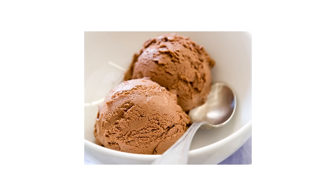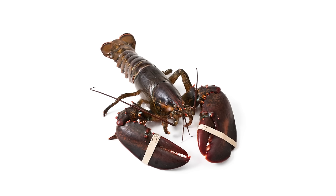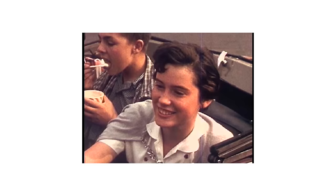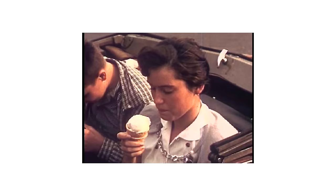Most of the time when we think about ice cream we immediately go to flavor — chocolate, vanilla, cookies and cream. I actually once had an ice cream that was lobster flavored in Maine. I love lobster. That was challenging. But what makes or breaks great ice cream isn't flavor at all. It's texture — how it feels in your mouth. And that is all science.